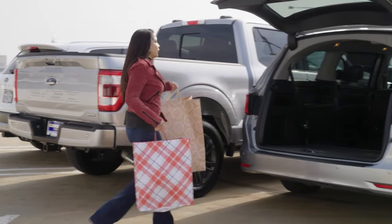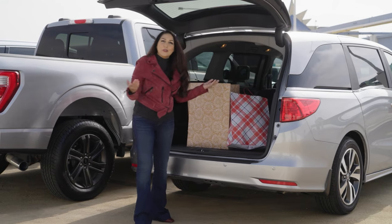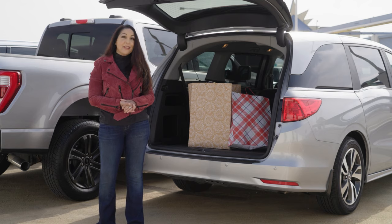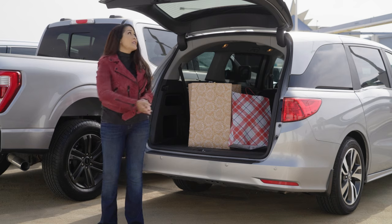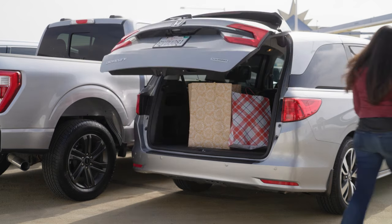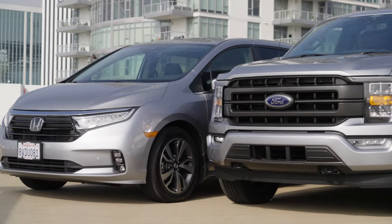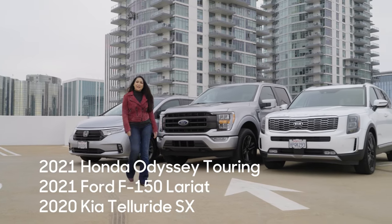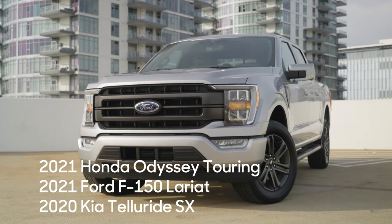With the holidays upon us and all the trips from this house to that house, you may be wondering if your car is up to the task. Or maybe you're in the market for a vehicle and you want to make sure it can accommodate all of your future trips wherever your grandmother's house may be. Today we've picked three of the best family haulers in three different vehicle segments and we're going to tell you why they might just be perfect for your family this holiday season.